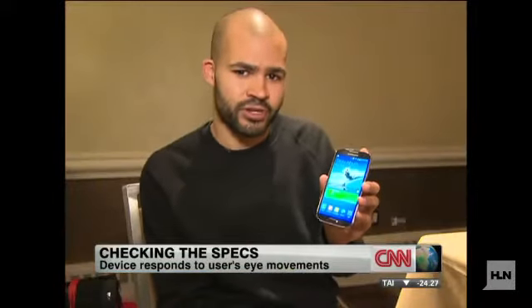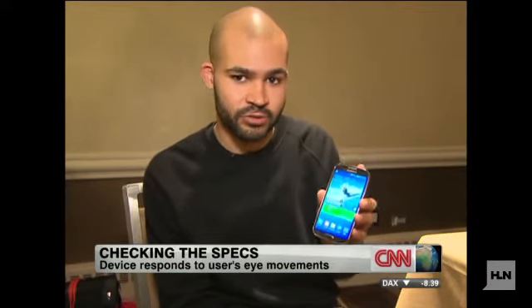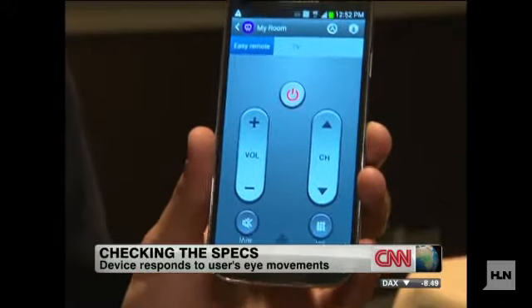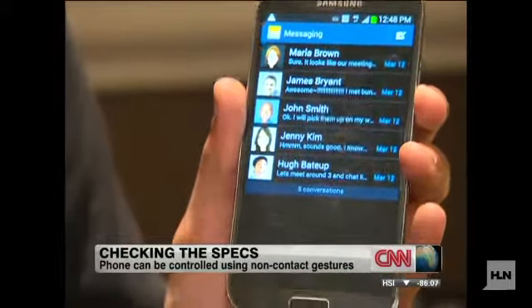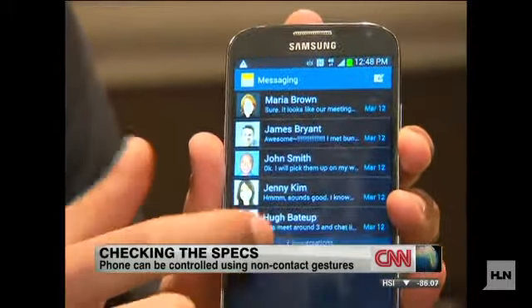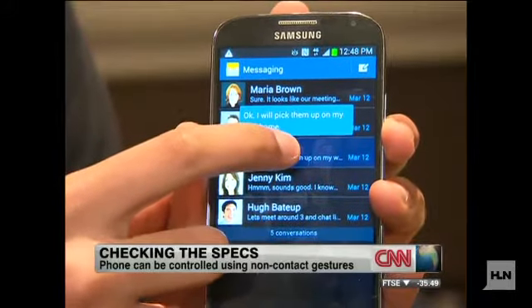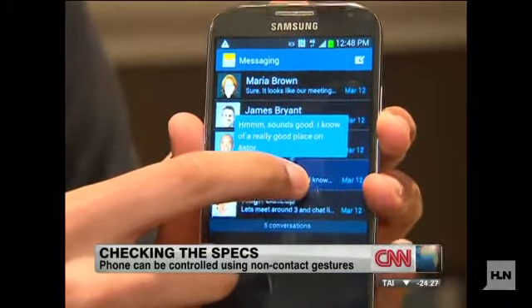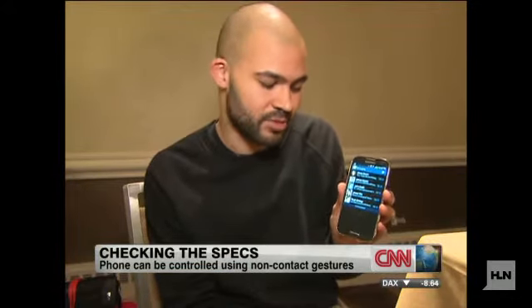It also has some of the same tricks that other Samsung products have recently had, including an IR blaster so you can use the phone as a remote control, and the hover feature, which allows you to move your finger very close to the screen without touching it and it will give you a preview. This has been seen in devices like the Galaxy Note products, but unlike those where you had to have the stylus, this time around you can just use your finger, so that's a definite improvement.